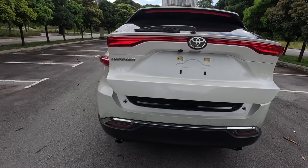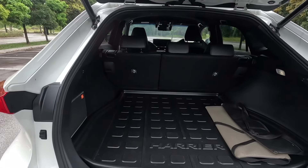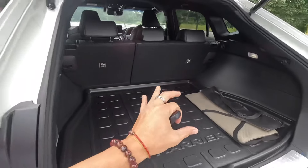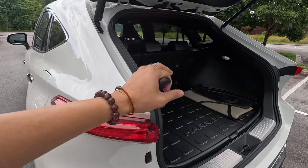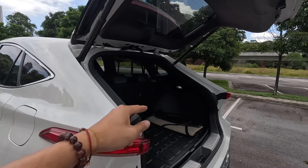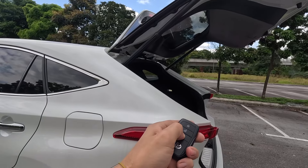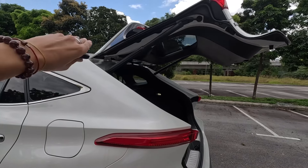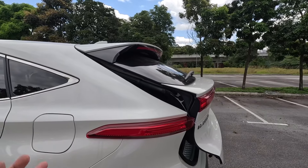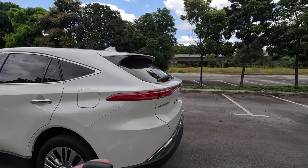This one has a power tailgate — you pop it open and it reveals a large amount of space that extends all the way inside, so you can put a lot of stuff. However, the boot space is slightly compromised compared to the CR-V or the X70, because those have a boxy shape where you can put very tall items. With this car the sloping roofline cuts into the space, so it does compromise a bit of practicality for the looks — but I think it looks nice like this.